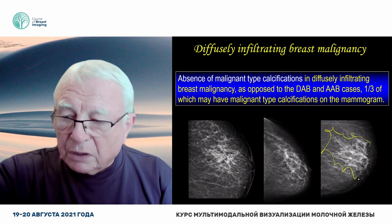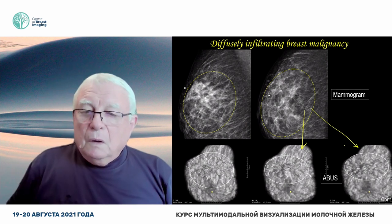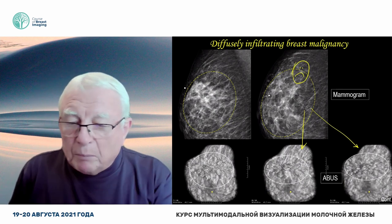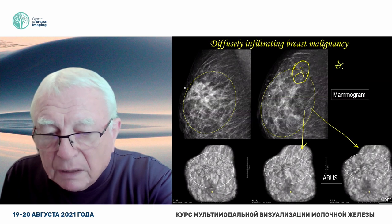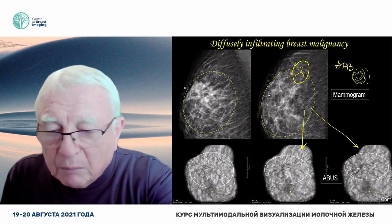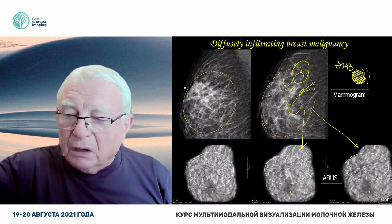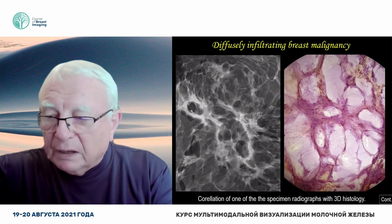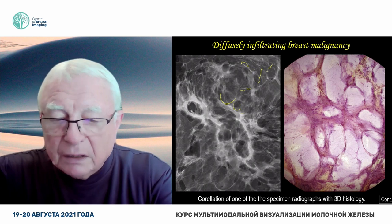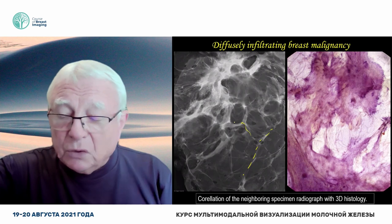Easily seen on automated breast ultrasound and easily missed, even if it's 10 centimeters on the mammogram, because the acinar adenocarcinoma of the breast, when it's born, is convex and it's getting bigger and convex. But this one is concave — it originates from the mesenchyme. Everything you see here is carcinoma — every bit, just like you see on the 3D comparison. You have to find it.